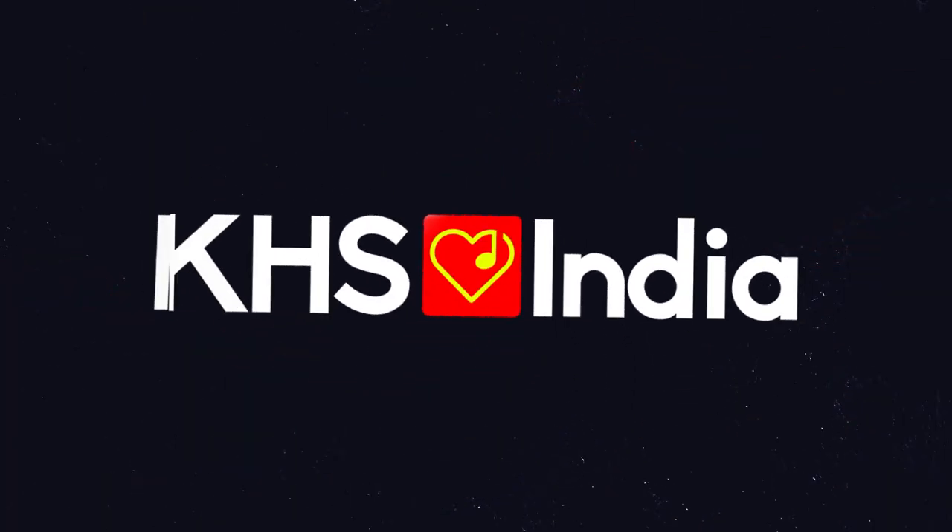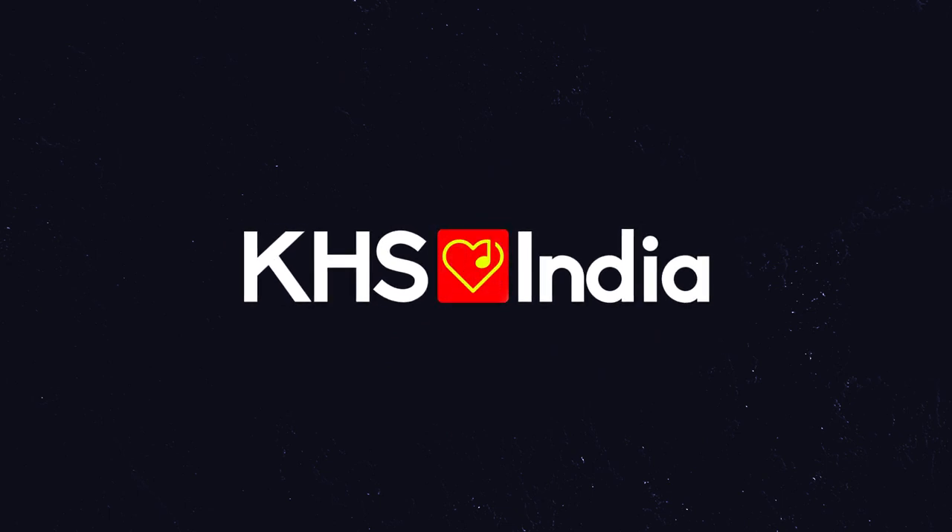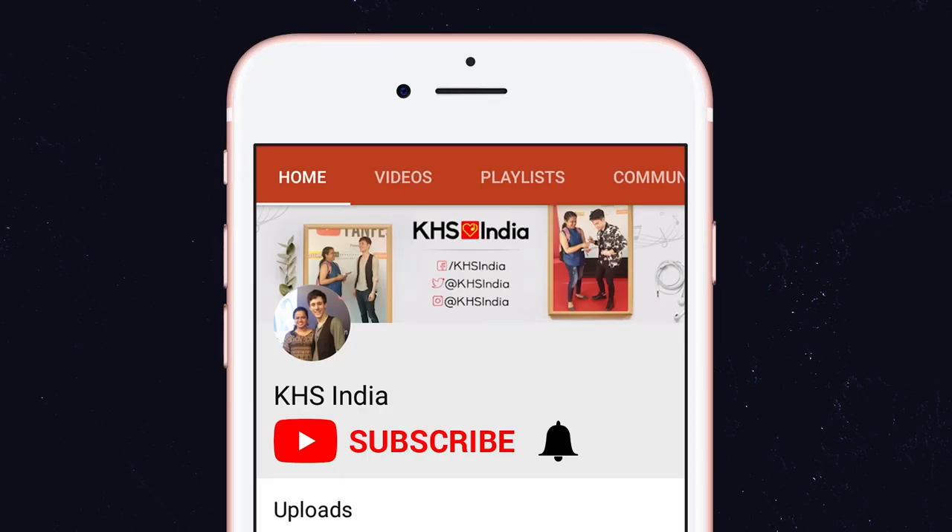Please subscribe to my channel KHS India and turn on the bell icon to get notified whenever I'm on YouTube. Thank you! First picture: Kurt with a monkey teddy. I don't have a teddy — I just have this grumpy little toy that I've named Goopy.